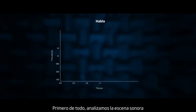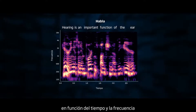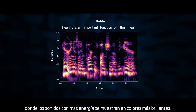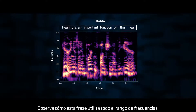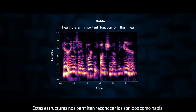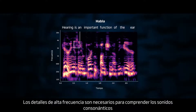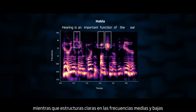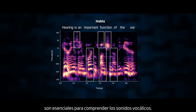First of all, we analyzed the sounds by looking at a spectrogram of the speech signal as a function of time and frequency, where sounds with more energy are shown in brighter colors. See how this sentence uses the full frequency range. These structures enable us to recognize the sounds as speech. High-frequency details are necessary to understand consonant sounds, while clear structures in the mid and low frequencies are essential to understand vowel sounds.